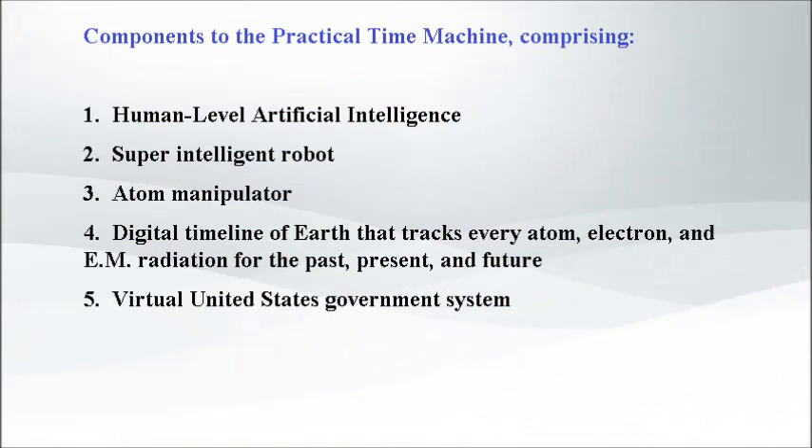The first component is self-explanatory. The super-intelligent robots are exponentially smarter than humans. What a human worker can do in 30 years, a super-robot can do in less than one second. The fourth item is a technology that tracks every atom on Earth. The artificial intelligence is using these atoms as forensic evidence to predict past events. The technology basically tracks each atom on Earth for the past, present, and future every nanosecond.